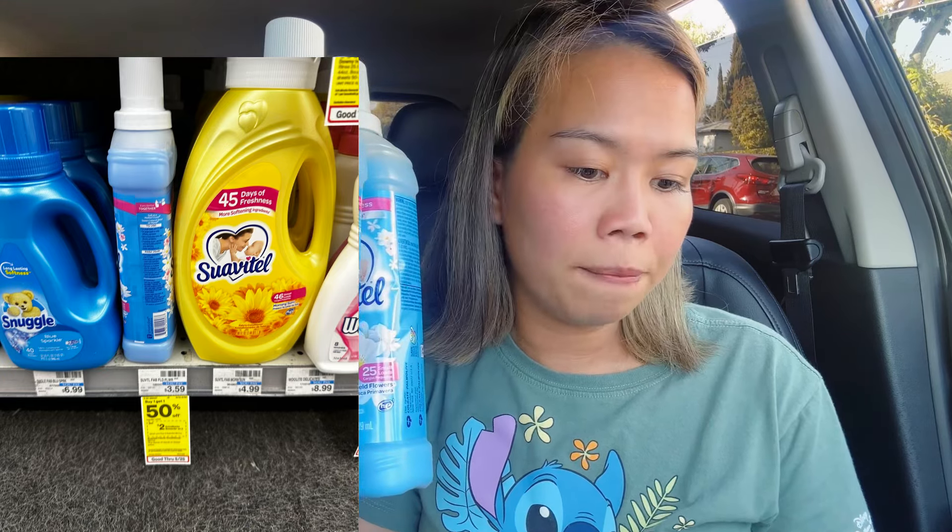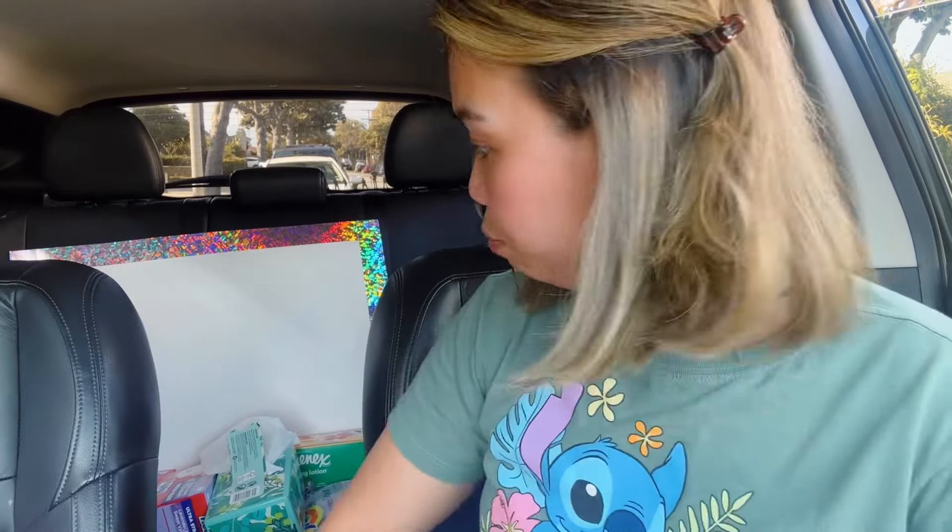Next deal is the Suavitel — I'm happy to stock up on this. They're on promotion: buy one, get one half off, and buy two get $2 in ExtraBucks. They are priced at $3.59 in my store. Buy one, get one half off: total $5.38 for both, then get $2 ExtraBucks back. Final cost is $3.38 for both, or $1.69 each — a good deal under $2 a piece.